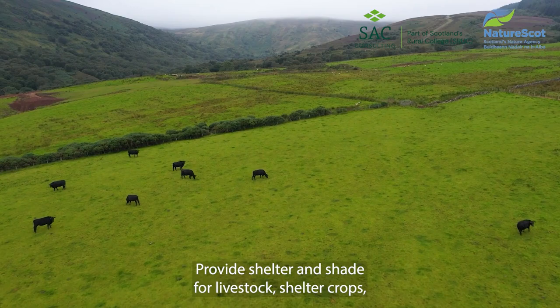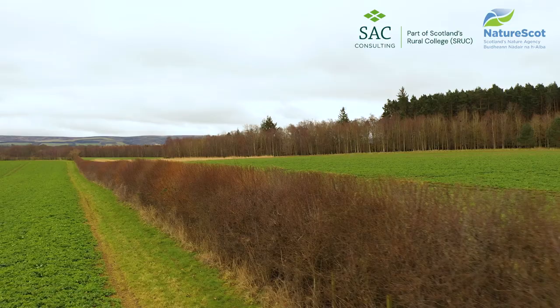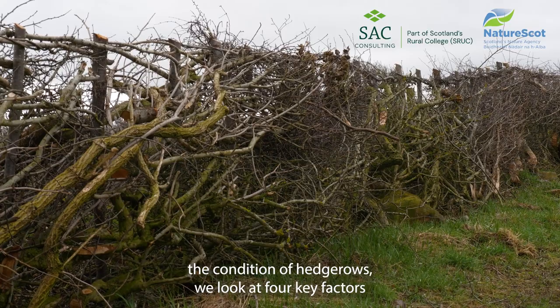Hedgerows sequester and store carbon above and below ground, provide shelter and shade for livestock, shelter crops and provide food and nesting habitats for insects and birds. They are effective barriers for herd biosecurity, help reduce soil erosion and water runoff, and act as buffers for nutrient runoff and pollution.